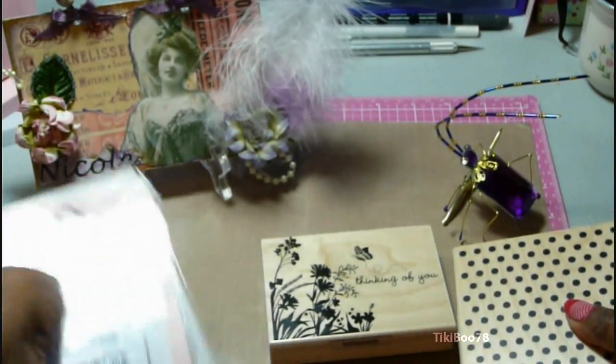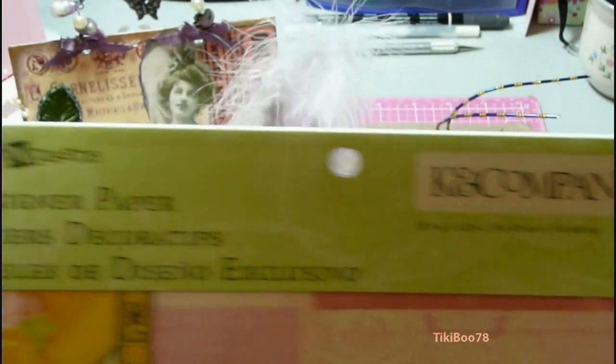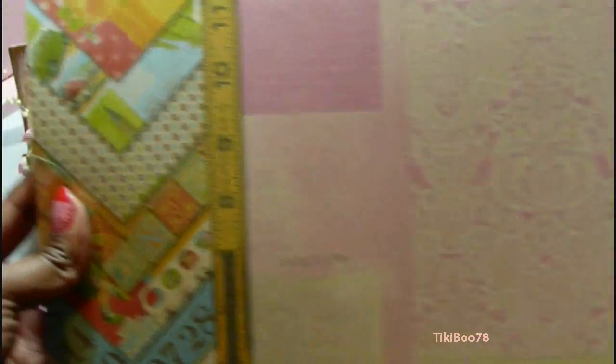So that is what he got me. And from Michaels I picked out this collection from Kay and Company called Cut and Paste. There's a lot of beautiful papers in here.